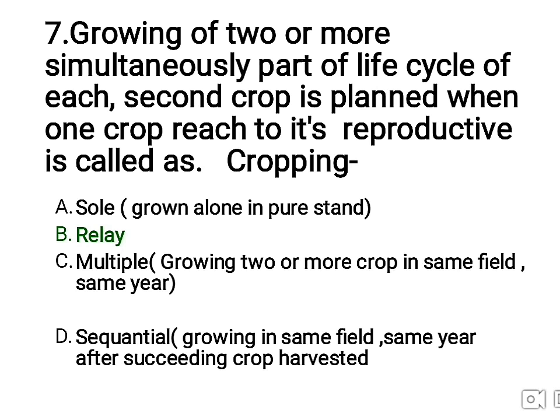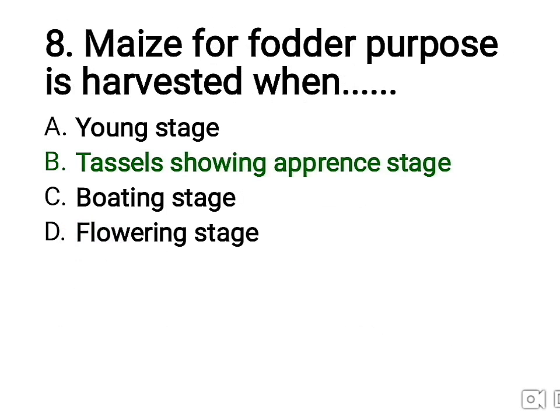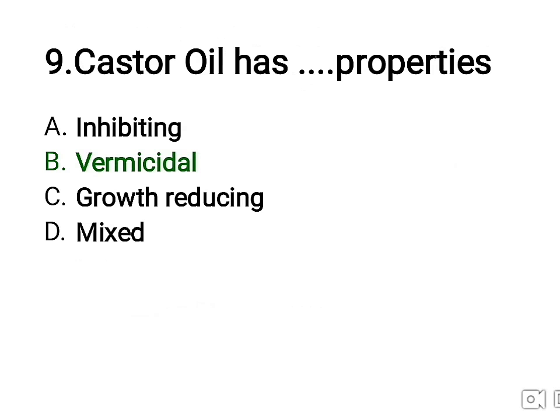Eighth question: maize for fodder purpose is harvested when — the right answer is B, at the tasseling or appearance stage. Ninth question: castor oil has dash properties. The right answer is B — vermicidal properties. It does not have growth-inhibiting, growth-reducing, or mixed properties; it has vermicidal properties.